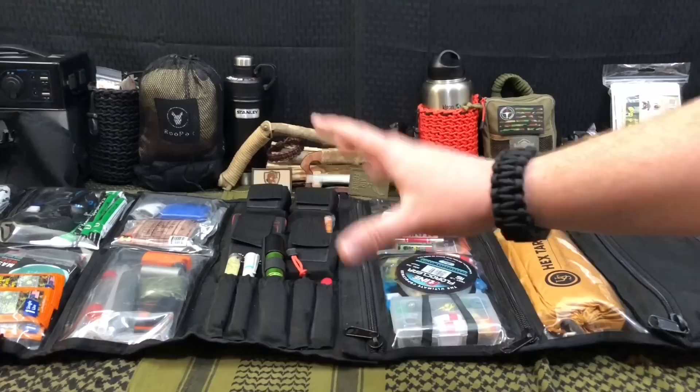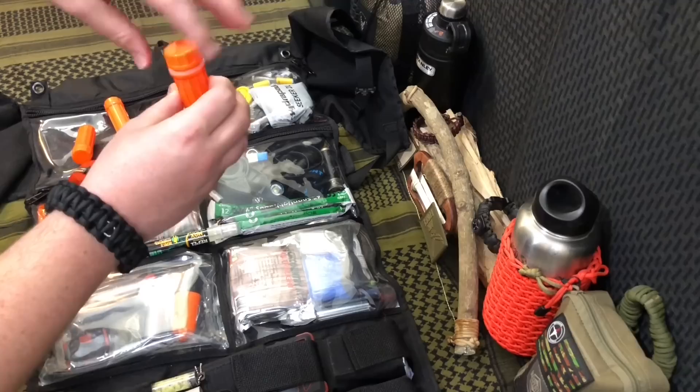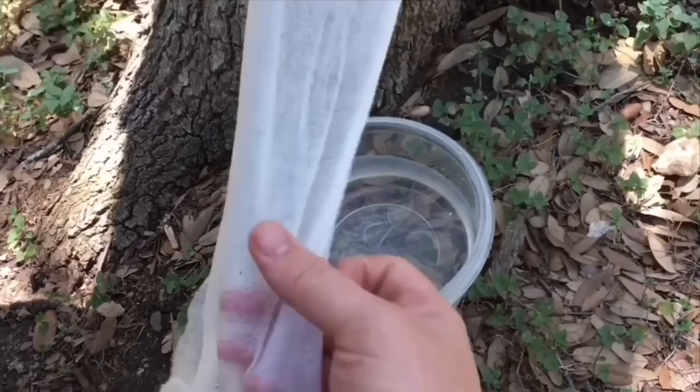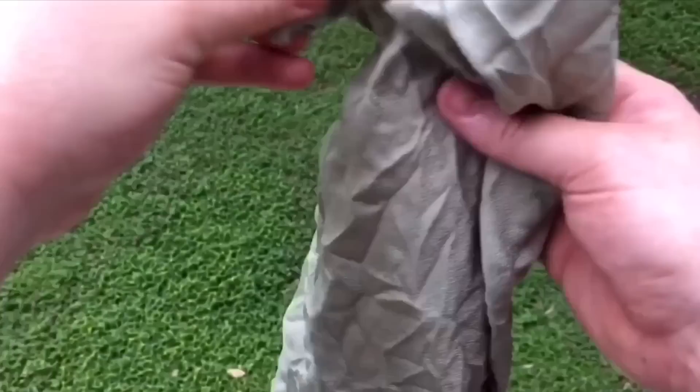Last but certainly not least is my bug-out roll — this is kind of the heart of the entire operation. In the first spot, we have some mosquito and bug repellent — this is 40% DEET, nice and strong for the Texas backwoods. Then right here we have some waterproof containers for toilet paper tablets. This will allow us to wash our face and wipe our bums out in the wilderness, because carrying a roll of toilet paper is a little bit bulky. And then last but not least, we have an ultra-silk bucket from Sea to Summit that will hold two gallons of water. In the next pouch, we have my camp towel — this is my towel, this is all I get.